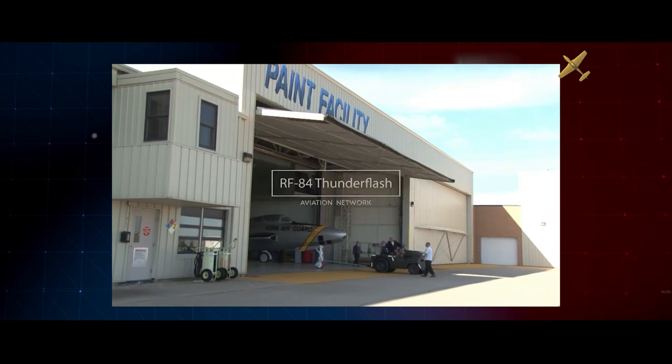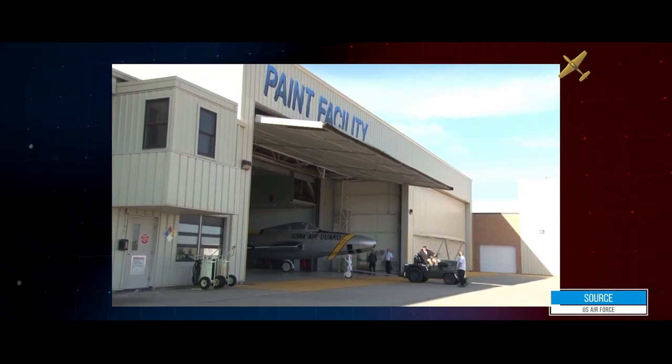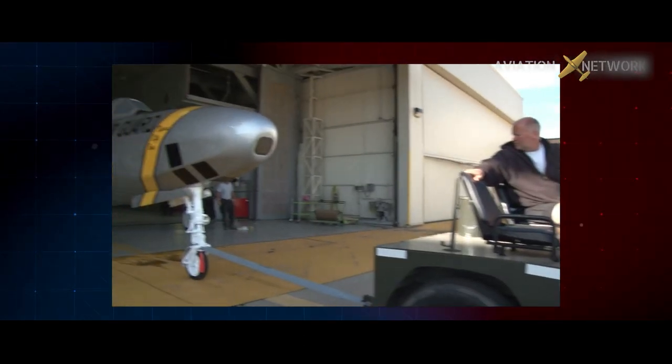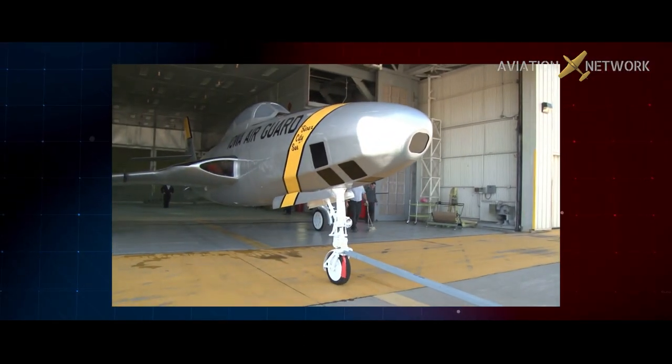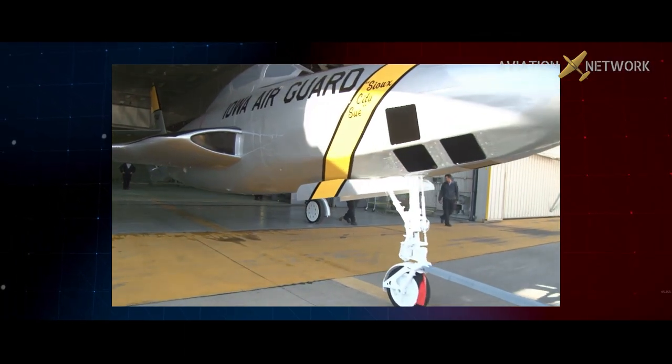This 1950s-era Republic RF-84 photoreconnaissance aircraft recently went through a significant restoration, then after receiving a showroom-quality coat of paint at the International Guard paint facility, it is now ready to be put back on display.